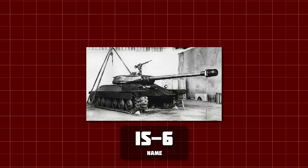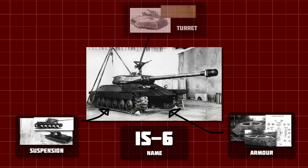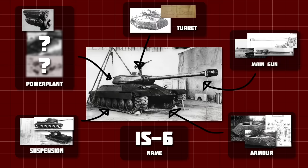But today in this video, I'm going to take you through all the weird and wonderful aspects of this bizarre vehicle, and try and shed some light on a tank that has been shrouded in mystery for the best part of 80 years.